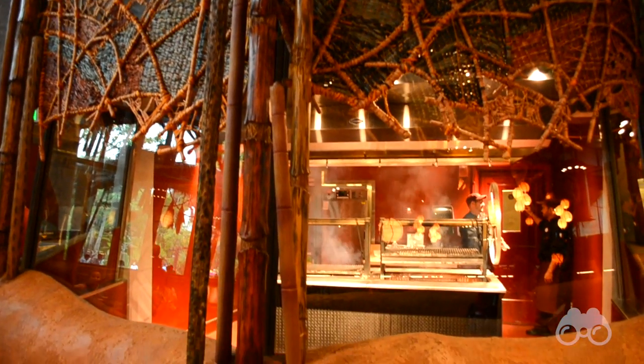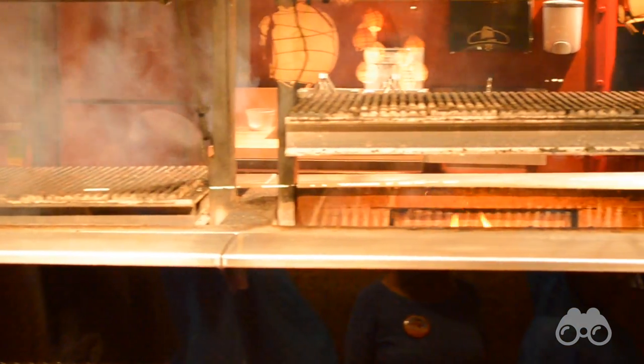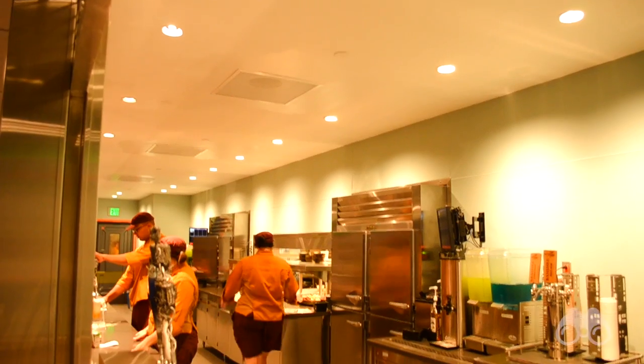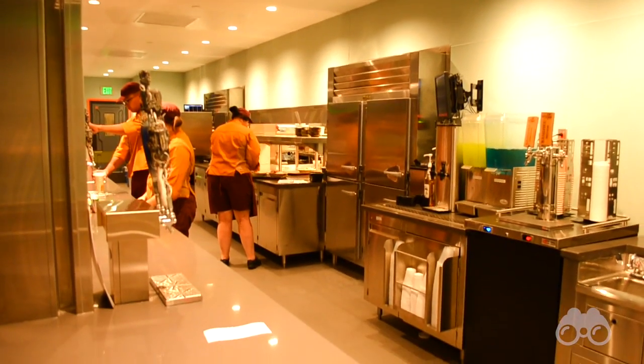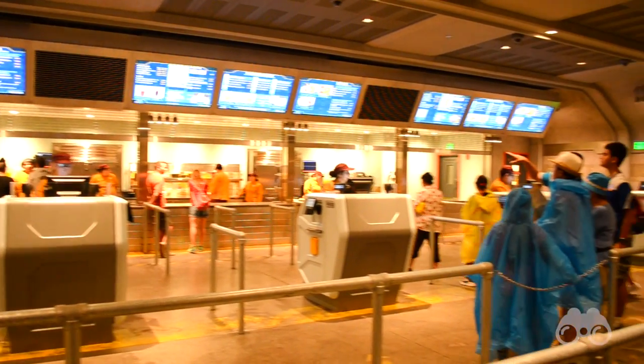This unique and awe-inspiring venue features American cuisine with a twist from another planet. Walking inside, you have two choices: order your food there, or pick up at the window by mobile ordering in advance on the My Disney Experience app. Since our visit was spontaneous, we ordered on the spot.